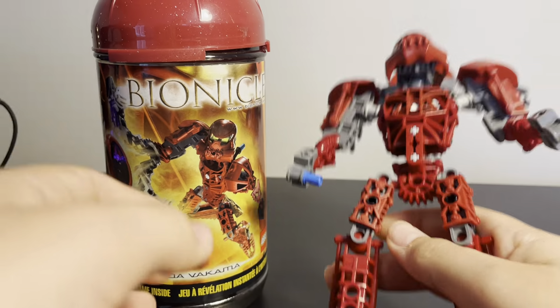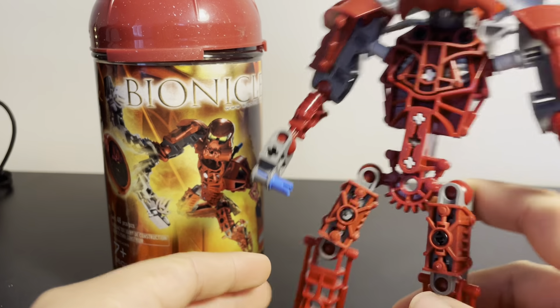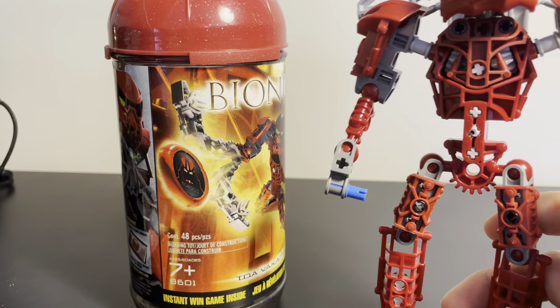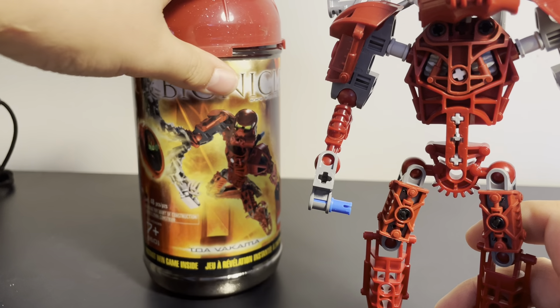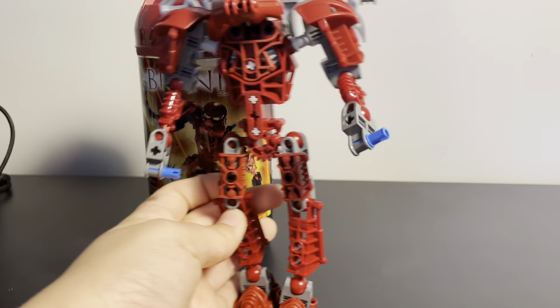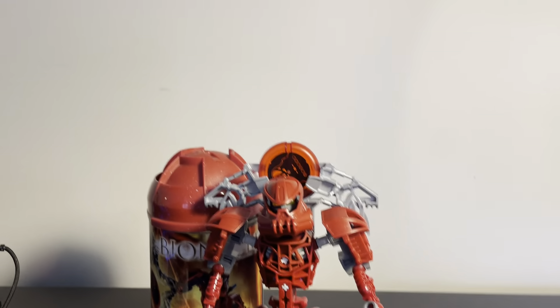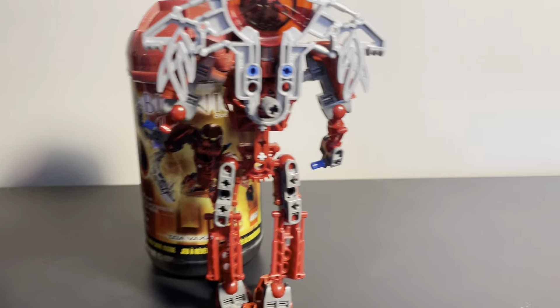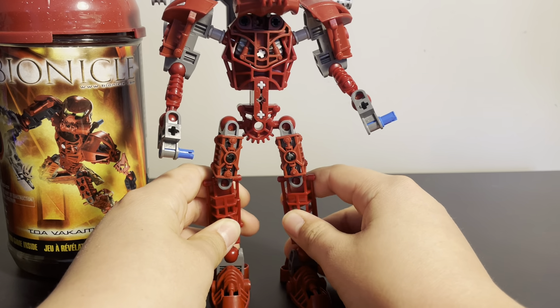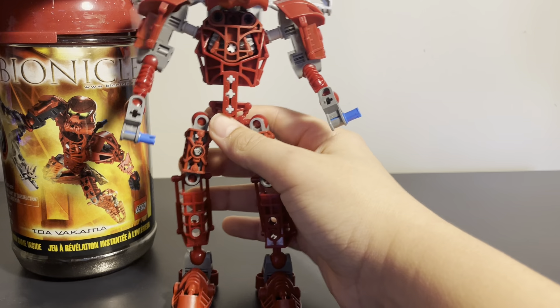Next up I got this Bionicle — I don't know anything about Bionicle but I thought it might be cool. It came originally sealed. Let me lift the tripod up to give you a good view of him. I've never really collected Bionicle before, but I got this one just to see what Bionicle is like because I'm honestly not sure if I've ever owned one.